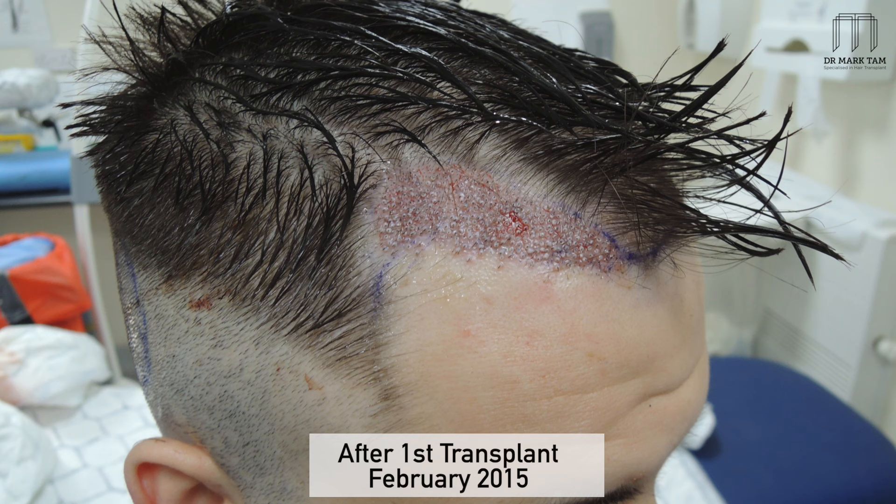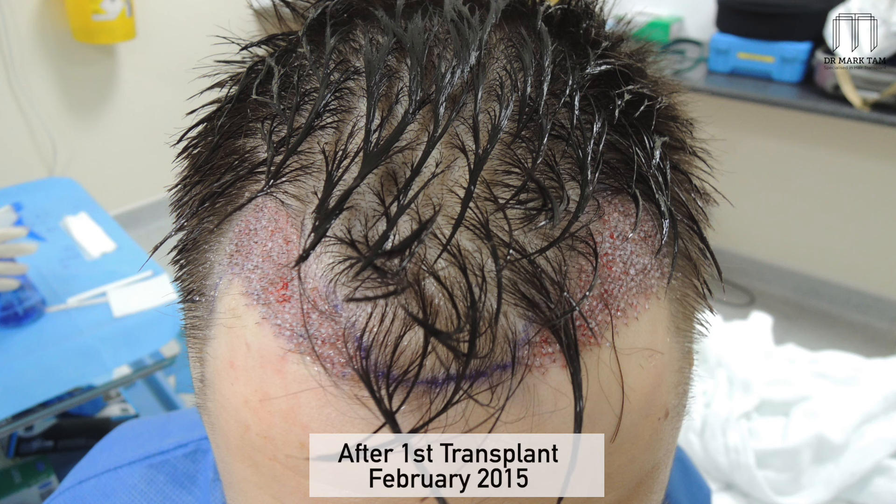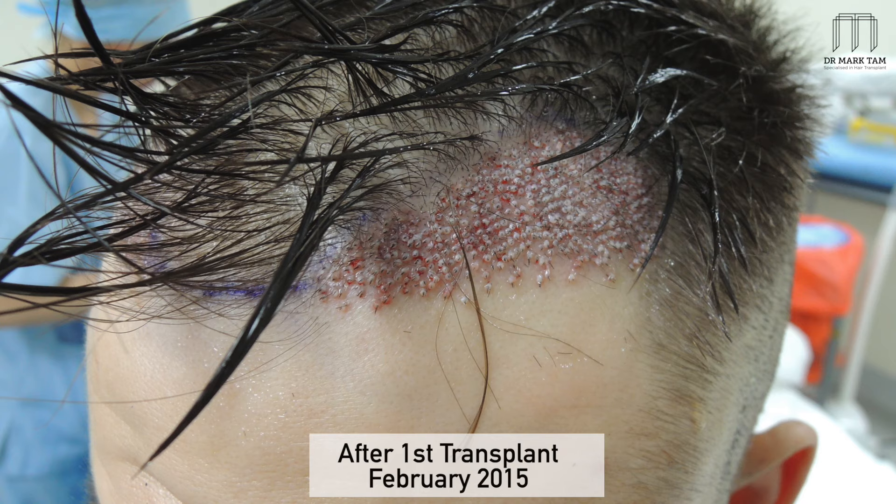With the understanding that future hair loss might affect the overall results and that medications would play an important role in his treatment. We wanted to achieve his goal with the minimal amount of work possible, preserving his donor area for future use. We decided to work on just the temples area, as his central hairline was of good coverage and we didn't feel there was sufficient space to work in that area safely.